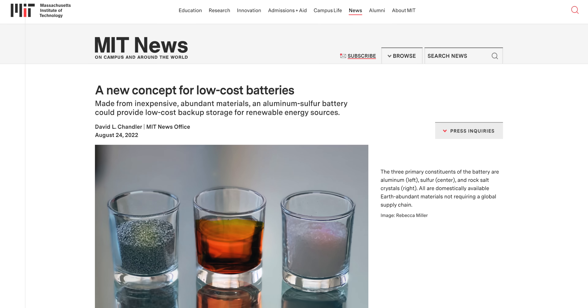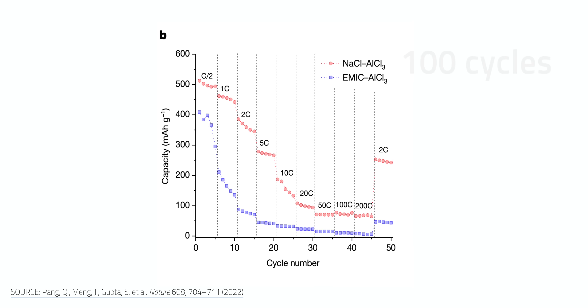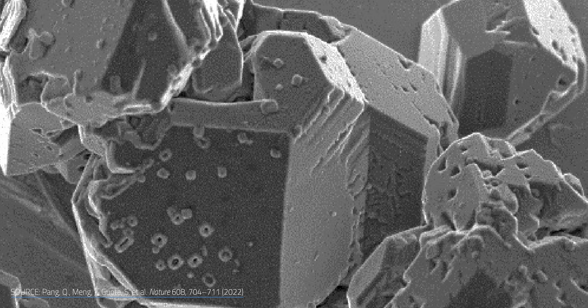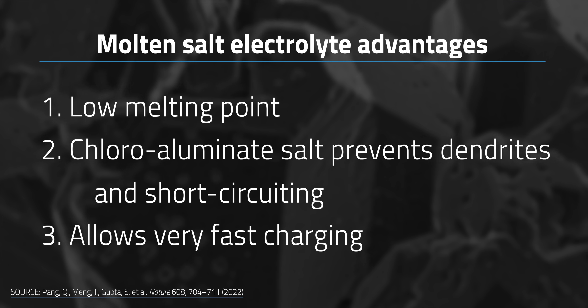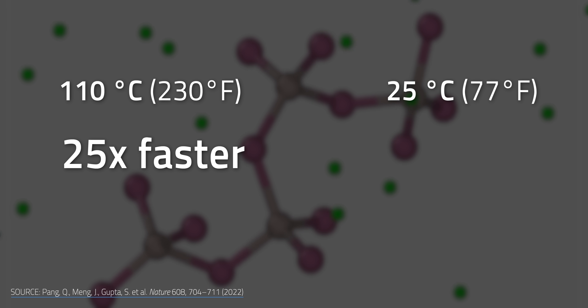Looking a little further out and still in the lab, there's a piece of tech from research at MIT: an aluminum sulfur battery published in the journal Nature. It was tested at 100 cycles with a high capacity of 520 mAh per gram and an energy density of around 526 Wh per liter. It uses aluminum and sulfur as the two electrode materials with a molten salt electrolyte, which has a low melting point, prevents dendrites and short-circuiting, and allows very fast charging. The charging rate improves the hotter the battery gets — 25 times faster at around 110°C versus 25°C.